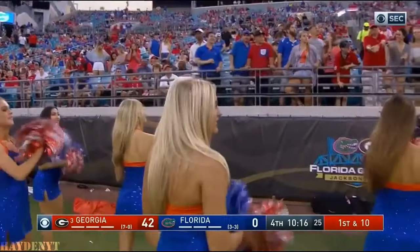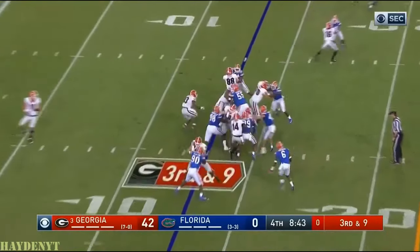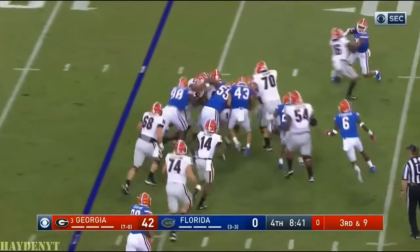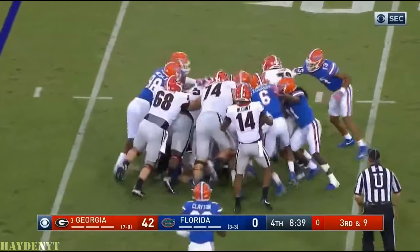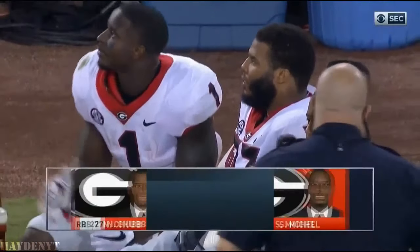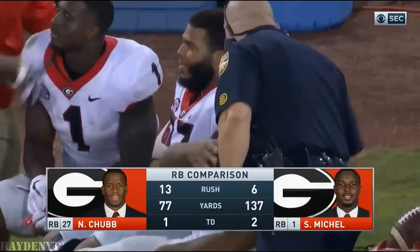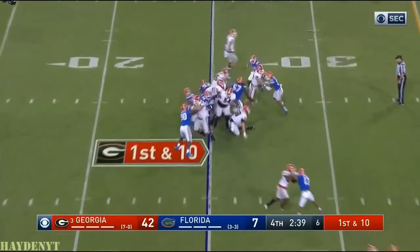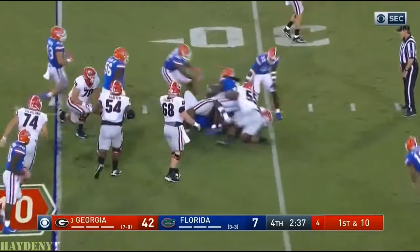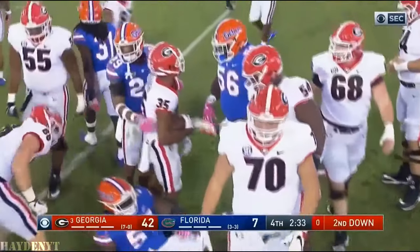They've got it at their own 12-yard line. Elijah Holyfield, who had a big touchdown run the last time he touched it, and another good run there. When you go back — Chubb in this game a year ago: nine carries for 20 yards, and Sonny went three carries for two yards. And you can come back this year for 214 yards. I'd say mission accomplished.